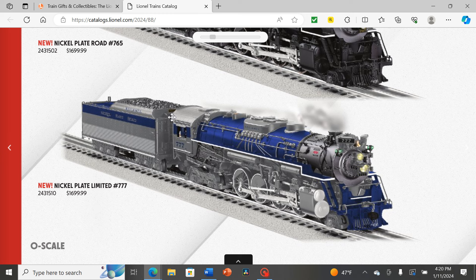Then we have the Nickel Plate Limited triple-seven. I don't think any Berkshires were painted in this livery in real life — from a distance it looks like the Reading Crusader, but I think they're going for the livery the Alco PA wore in passenger service for the Nickel Plate. It's an interesting experiment from Lionel, taking a diesel livery and applying it to a steam engine for the same railroad. I'm also not sure if there was actually a number 777 on the roster — that would be a very lucky number.